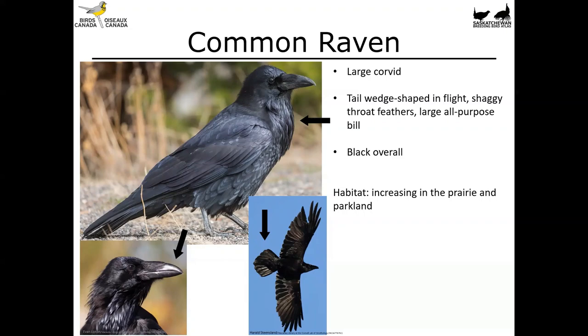The raven is increasing in the prairie and parkland, but it's more like reclaiming its former haunts. Back when bison roamed the landscape there were ravens here as well, and with the extirpation of the bison the ravens moved up into the forested areas. In the last 20 or so years they seem to have been moving further and further south, and this seems to be increasing.